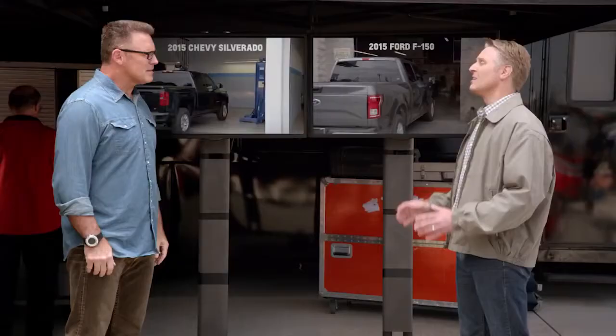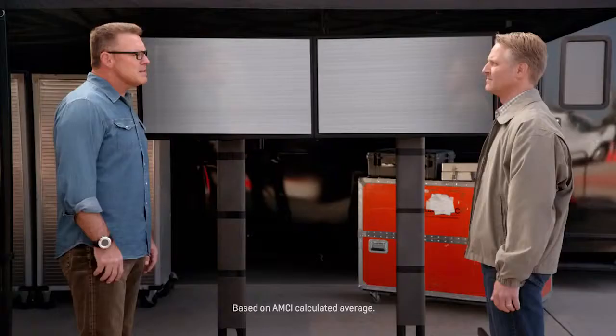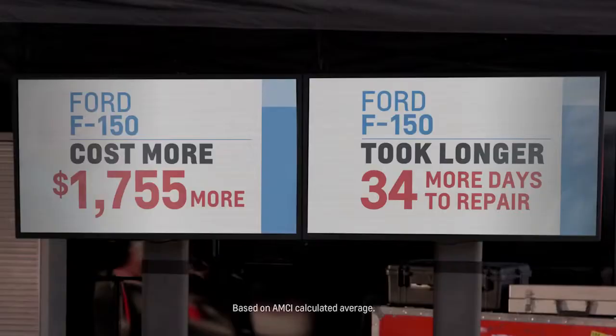The damaged trucks were sent out for repair. The Silverados went to authorized Chevrolet dealers. The F-150s went to four dealers certified in aluminum repair. Then AMCI Testing documented the repair costs and how much time it took to make those repairs. Based on the results, it cost more and took twice as long to repair the F-150.